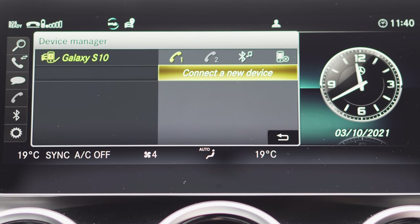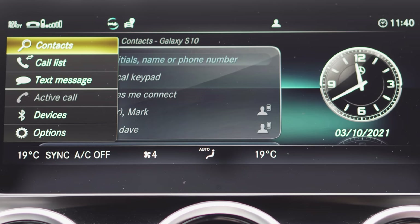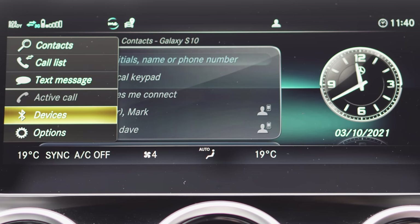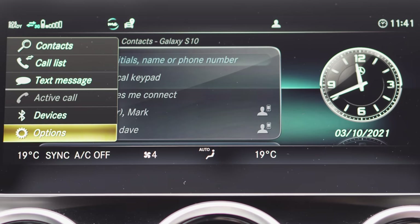Once connected, your phone is fully synced. You can view contacts, call lists, receive and read text messages, and manage multiple connected devices under the Devices menu. In Options you can configure additional settings. It's that simple.